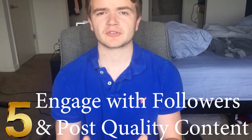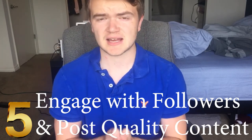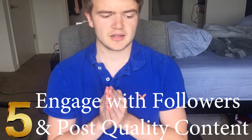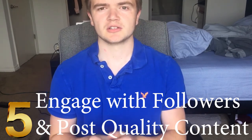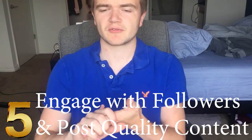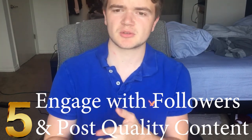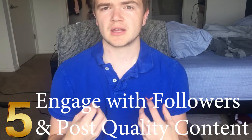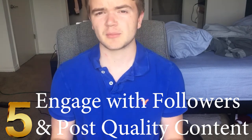Finally, number five, and this one is so important: engage with your followers and post great content. Post pictures that look nice and aren't blurry. If you're a personal page, post personal things. If you're a business page, post content people actually want to see and engage with. When people do engage, go give them feedback — if they like your photo, maybe like one of theirs.